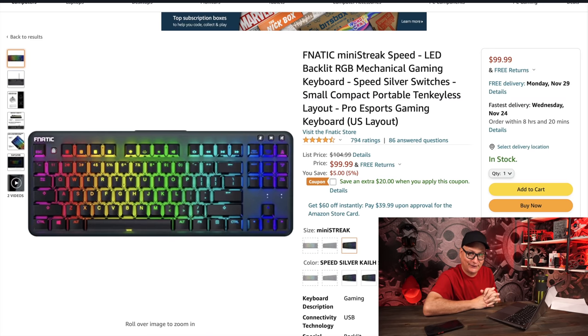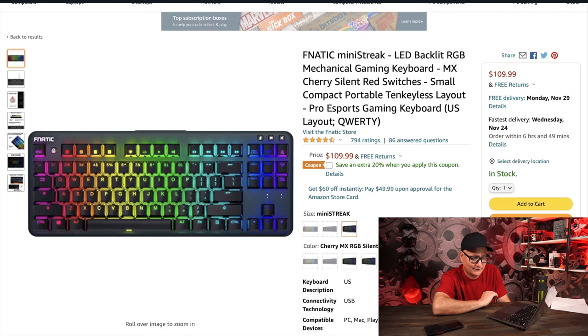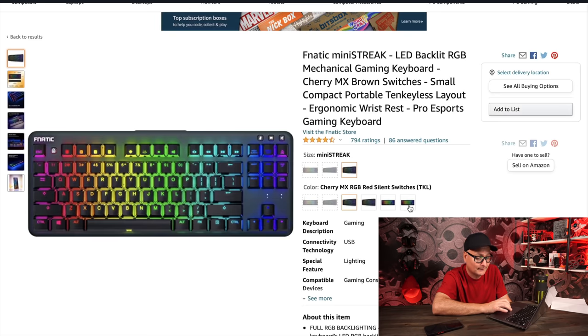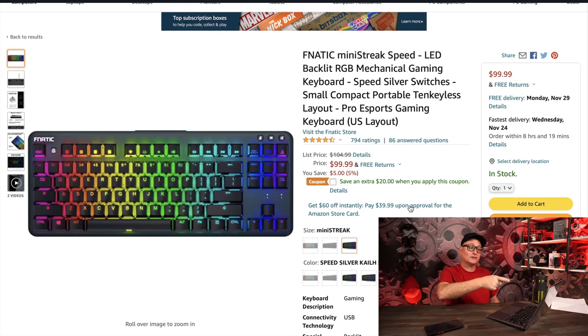I spotted the Fnatic Mini Streak while browsing — it's listed at $100, regularly $105, but there's an additional coupon for $20 off, bringing it to around $75. The keycaps are ABS so grab a replacement set, but it's an awesome keyboard. It comes with Kailh Speed Silver switches, which are fantastic. The silent red version isn't on the coupon deal, but the speed silvers are — at that combined discount I really like this deal. Go buy some keycaps and you'll essentially have your own little custom board.